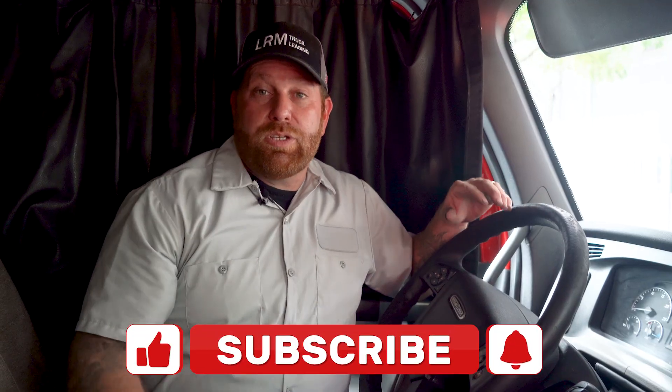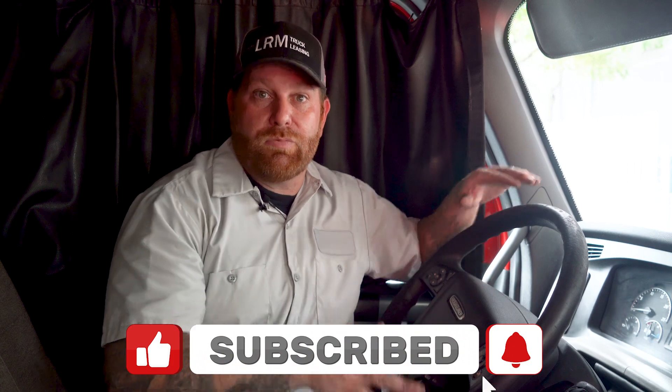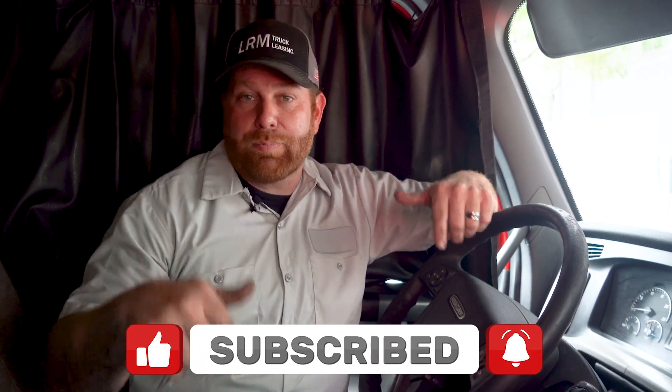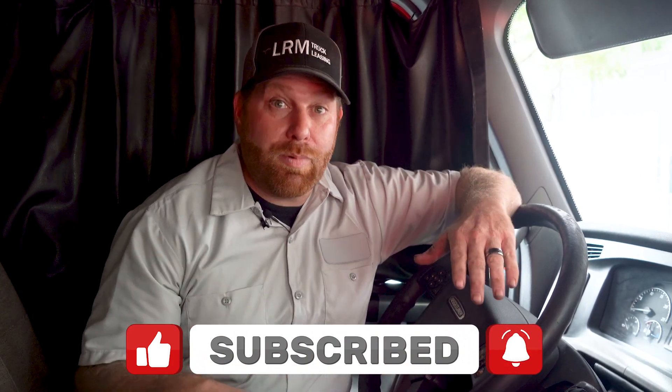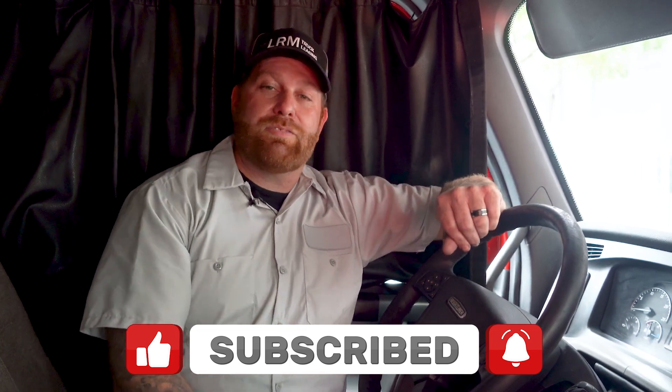So again, this was us pulling the codes off the dash on these newer 2018 to 2020 trucks — it's very simple and it saves you hundreds of dollars by doing it yourself. If you guys like what you saw, pound that like button, leave a comment below with any questions, and if you want to save more money and get more content, subscribe. I'll see you at the next video.